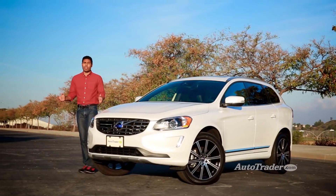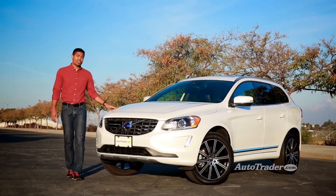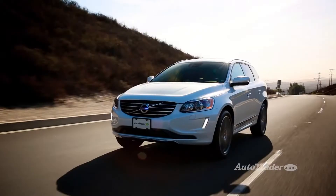Are you shopping for a luxury crossover? With two fresh engines to choose from, the Volvo XC60 has still got what it takes.